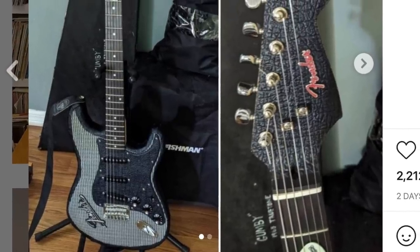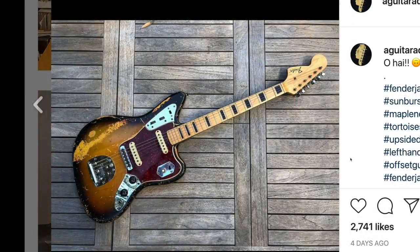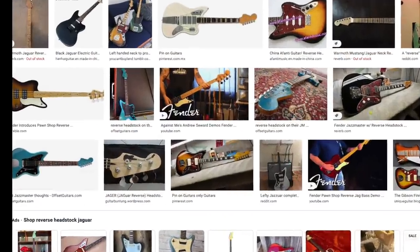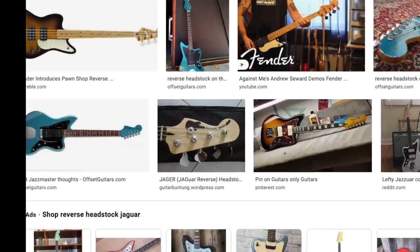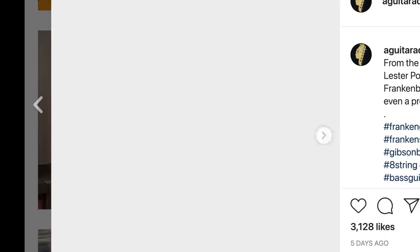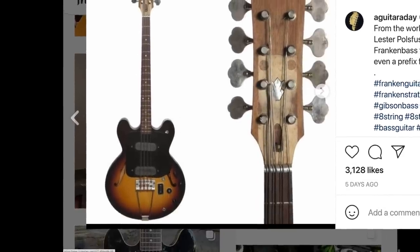Here's a Jaguar — it's interesting. I don't think I've ever personally recognized a reverse headstock Jaguar before. Most of them go in the correct direction. Looking online, it doesn't look like it's that uncommon; I've just never personally paid enough attention to see one. But speaking of strange headstocks — what has even gone on here?